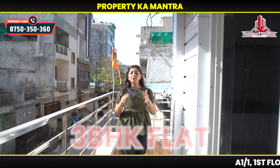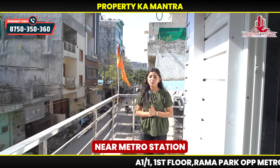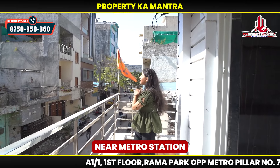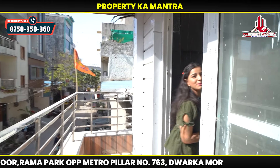Do you search for a 3BHK? They also want to go to Dwarka and such locations. You can find walking distance, metro station and connectivity. So, let's show you the 3BHK property.